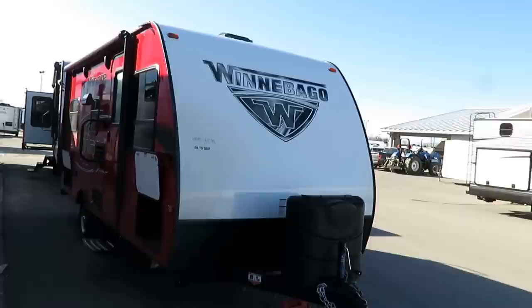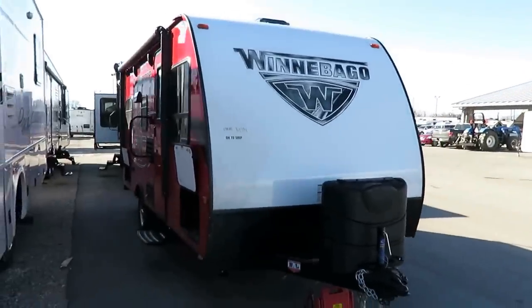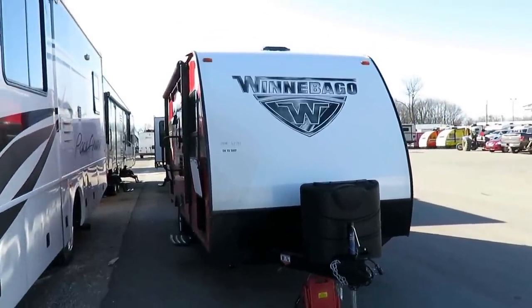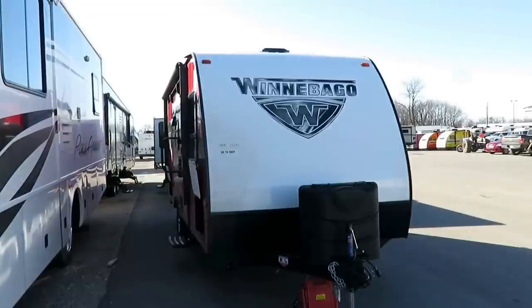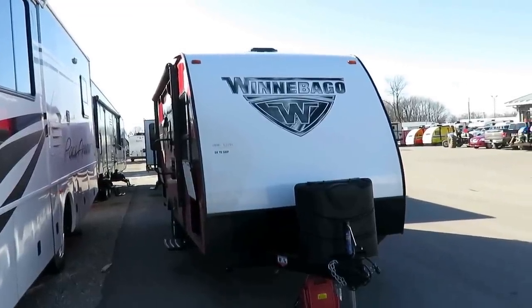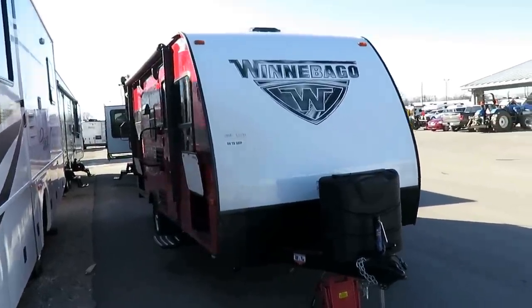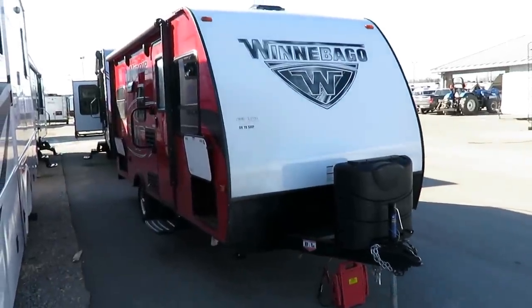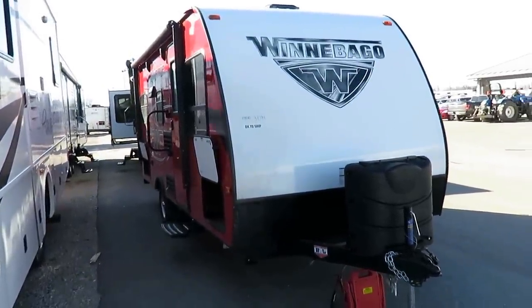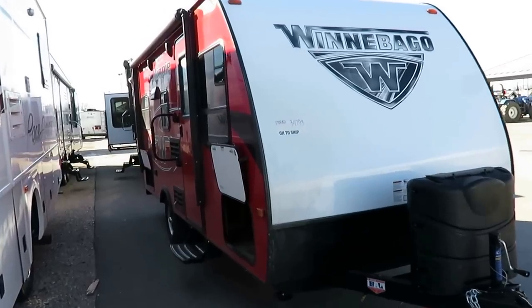Winnebago makes a very sharp coach, and what I like to hit on in these videos is: why would you choose this one from our dealership? There are so many options out there — what is it about this one that should stick out from the crowd? This floor plan is not unique — I carry it from two other manufacturers — so what makes this one different is what I want to touch on.